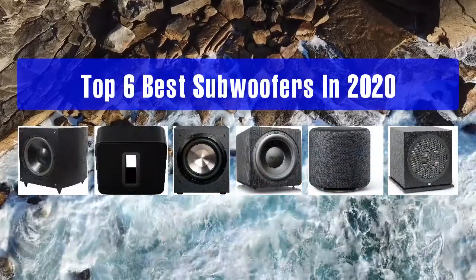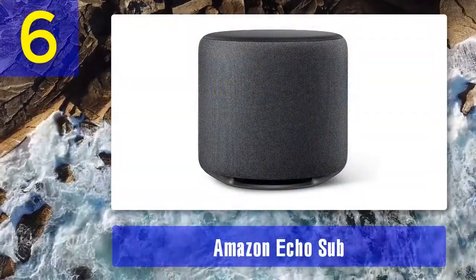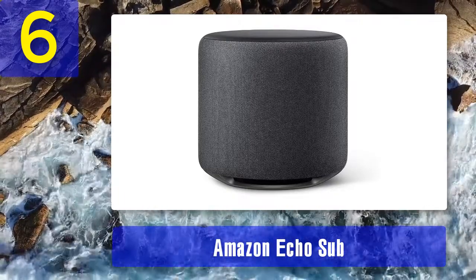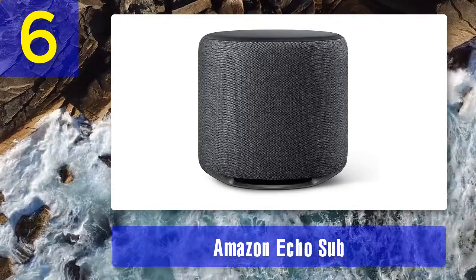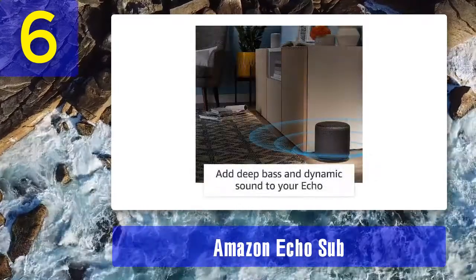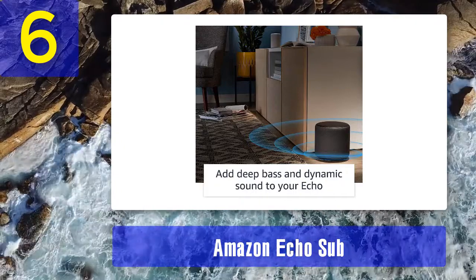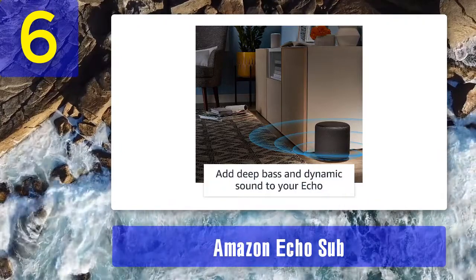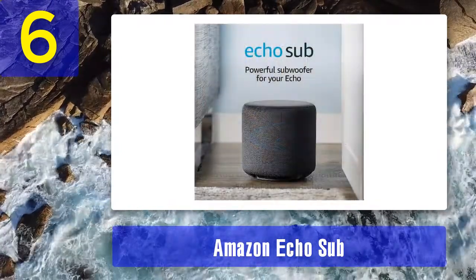Top 6 best subwoofers in 2020. Number 6: Amazon Echo Sub. The Amazon Echo Sub is quite an achievement — a wireless 6-inch subwoofer in a surprisingly small frame that delivers genuinely brilliant bass. It feels tight and compact with great dynamics, offering 100 watts of RMS power, equal to the more expensive Yamaha NS-SW050. It feels much louder and easily filled our testing space.